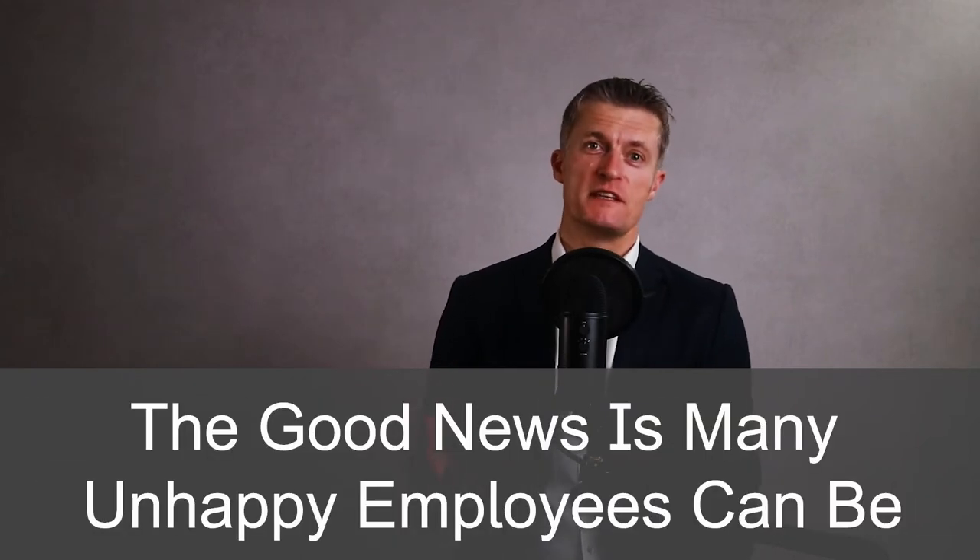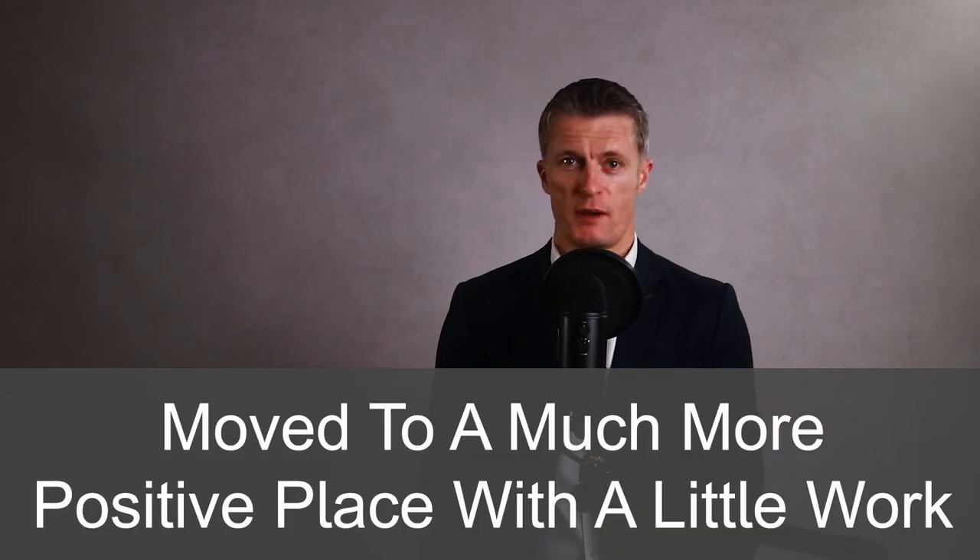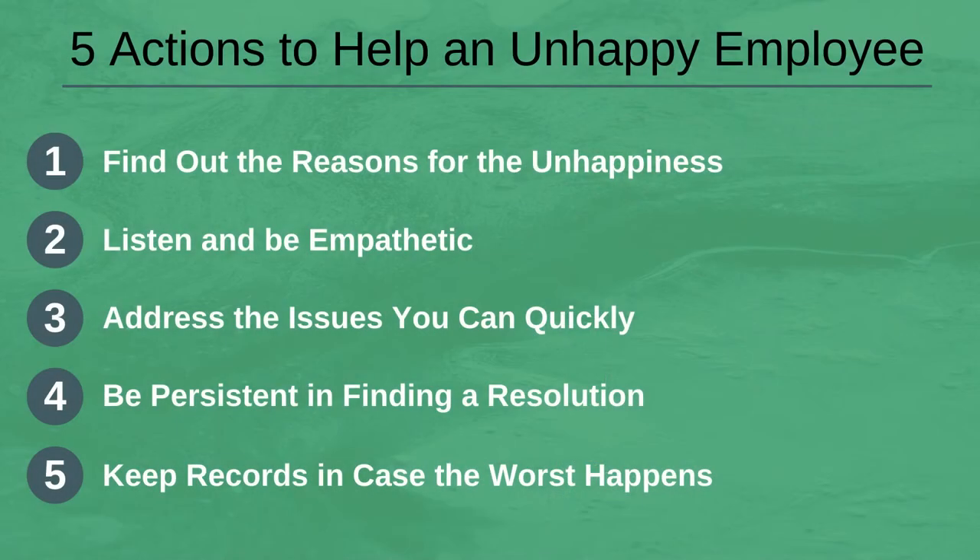The good news is many unhappy employees can be moved to a much more positive place with a little work from you. We're going to go through nine signs of an unhappy employee and then five actions to help an unhappy employee.